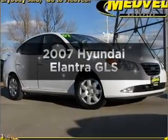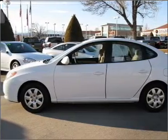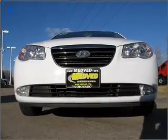Introducing the 2007 Hyundai Elantra. If you're looking for an automobile with great attributes, look no further. With an efficient four-cylinder engine connected to a smooth-shifting automatic transmission, stand out from the crowd with premium wheels.